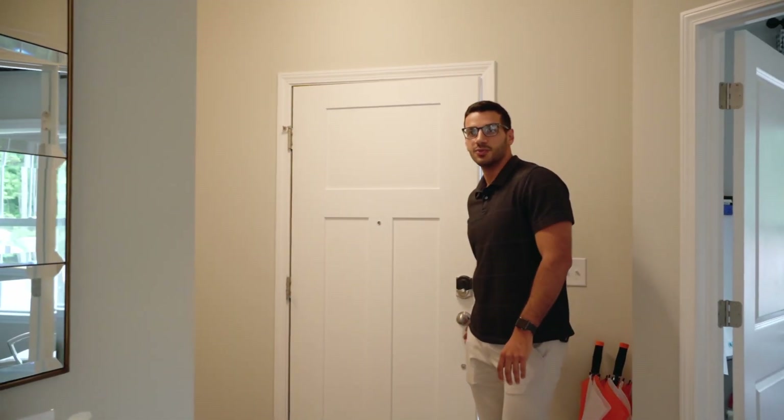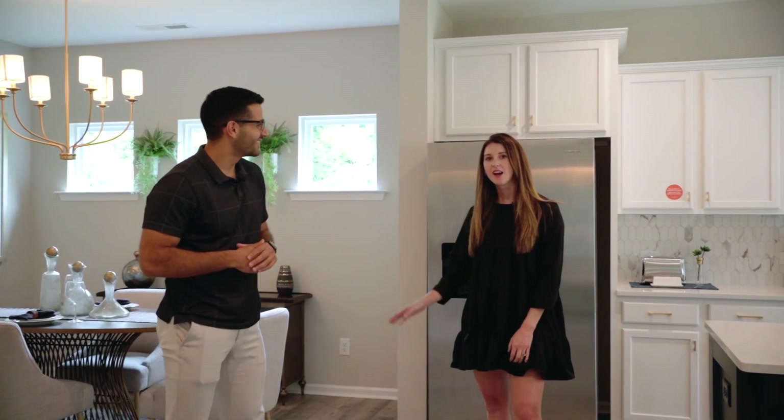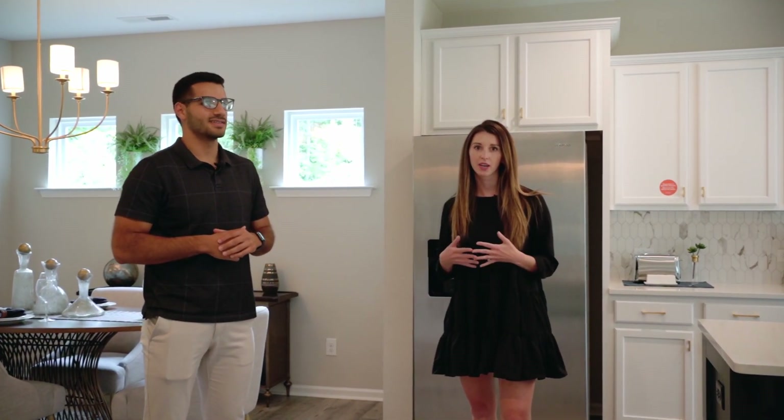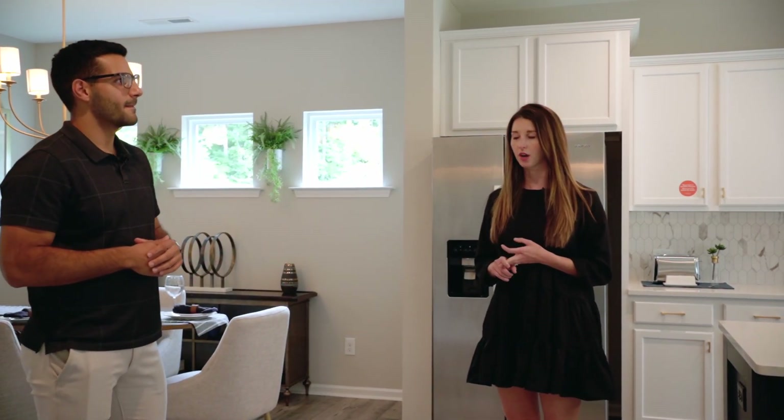We are in one of the model homes and Lauren is here to talk with us about what features this home has. This is our Kipling model home here at Copper Ridge in Clayton. This home is about 2,800 square feet, four bedrooms, two and a half bathrooms with a two-car garage.